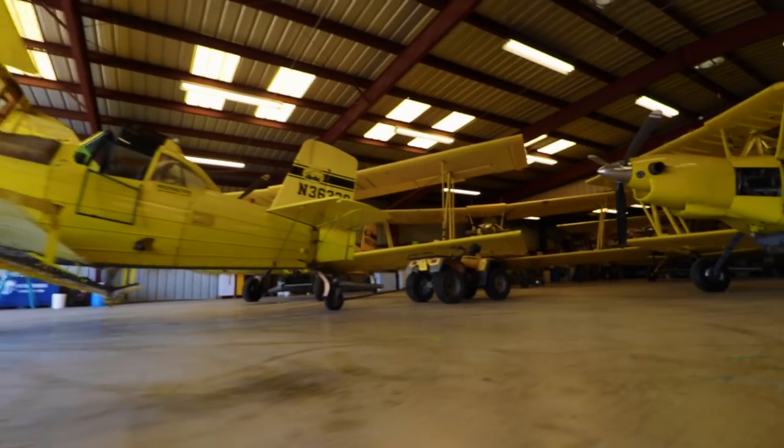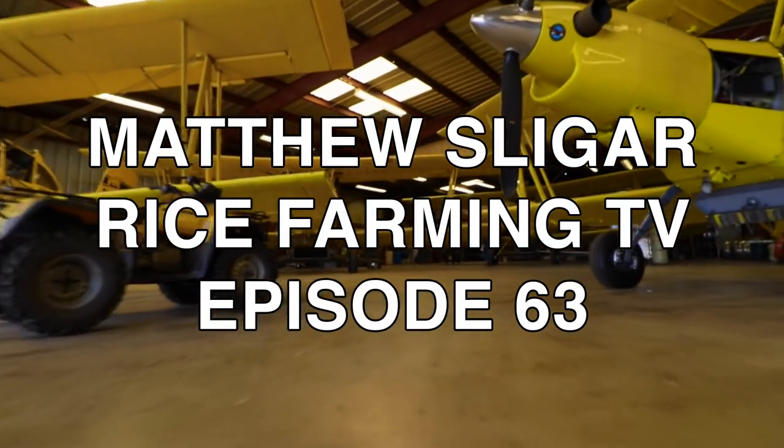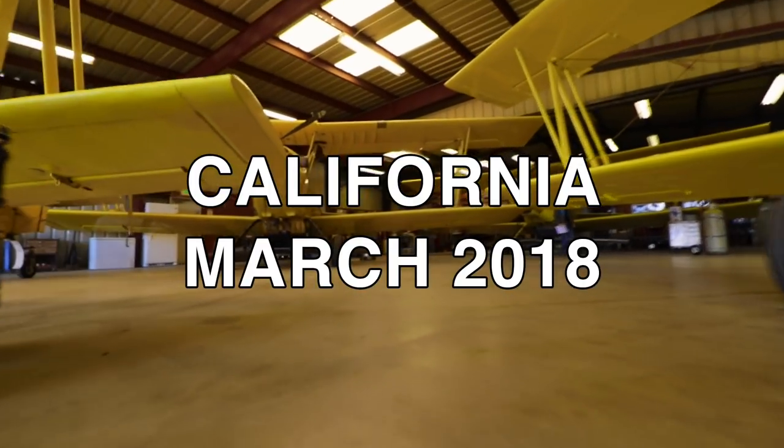What's up guys? I want to give you an aerial tour of the California rice fields that lie within the northern Sacramento Valley right about now. I'm here at Williams Ag Service in Biggs, California, about one mile from our equipment yard and most of our rice fields.